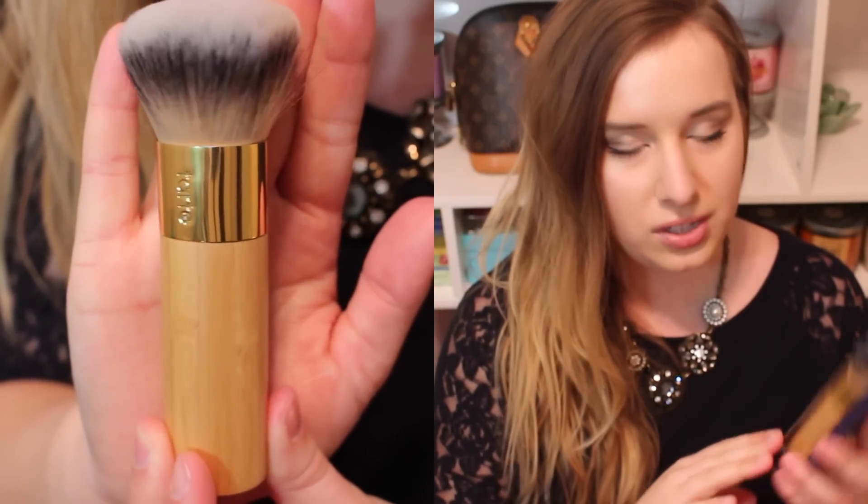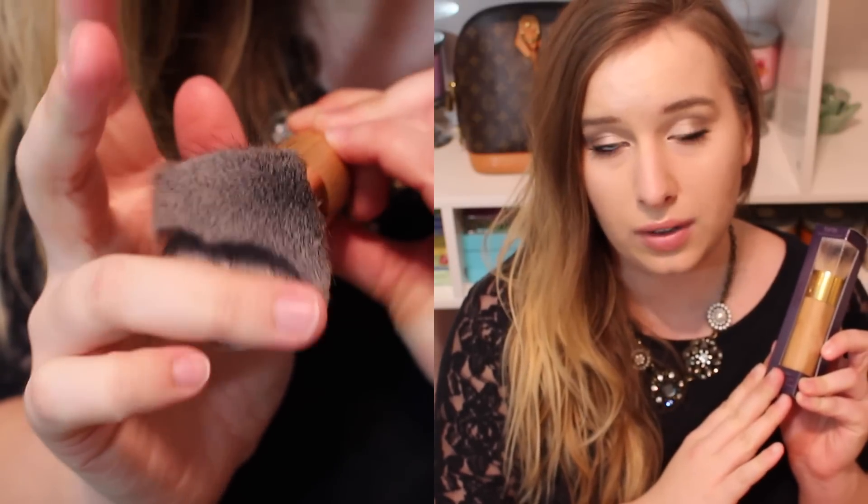Then I got something from Tarte — this is the Buffer Airbrush Finish Bamboo Foundation Brush. It had a ridiculous amount of amazing reviews on Ulta: a 4.8 out of 5 stars and there were like 168 reviews. Everyone was saying how it gives you the most pretty finish on your face. I didn't technically need another foundation brush but my current brush isn't giving me the coverage I think it should. When you feel this one it's super soft — it just feels good and I'm excited to try it.